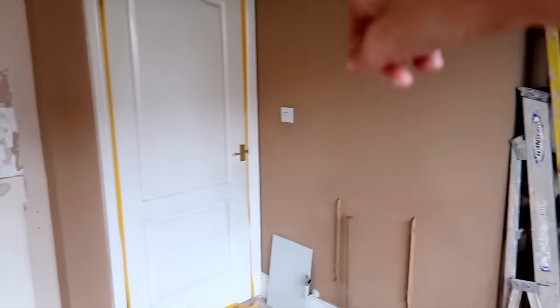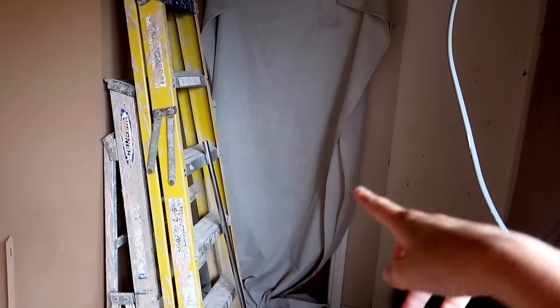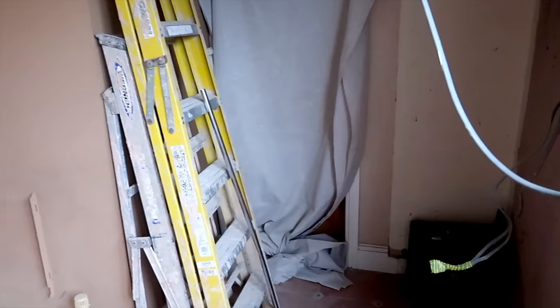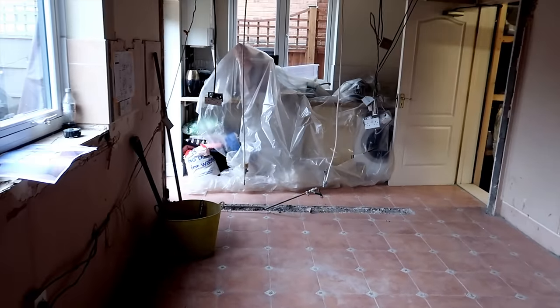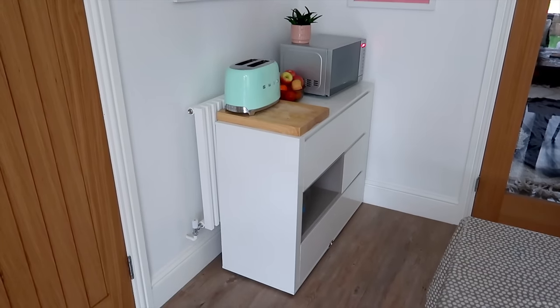If you look, you can see they've taped up our doors — this door we're not so worried about because it's being replaced, but this door is one of our new doors, so they've covered it to stop dust getting on it.